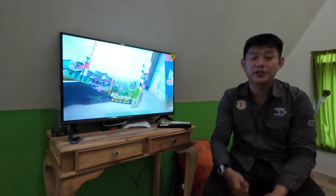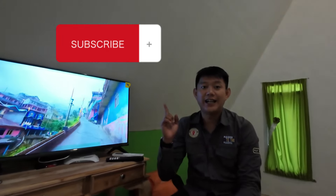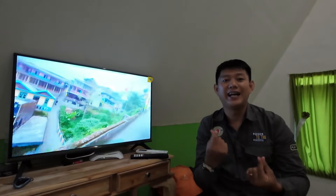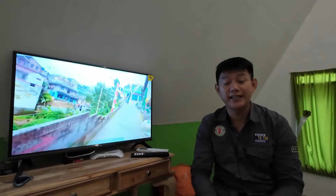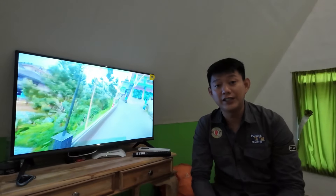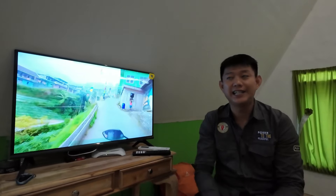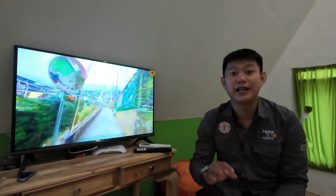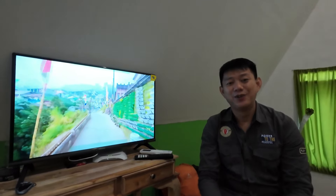Sampai jumpa di video berikutnya. Ingat, dukung gue selalu dengan cara like, subscribe, share video-nya. Dan gue gak pernah bosen bantu gue dengan super thanks-nya — kenapa? Karena budget gue terbatas. Kalian pengen gue sering-sering buat video tentang traveling budget minim, bantu gue dong. Kemarin gue vakum 5 bulan ngumpulin dana biar bisa ngeprod lagi. Salam dari Sukabumi, salam dari Traveling Budget Minim. Thank you.